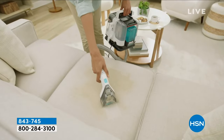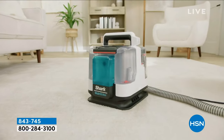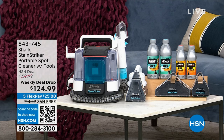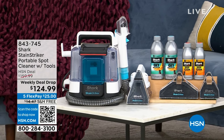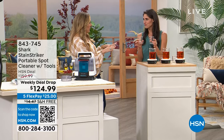This is an exclusive configuration to HSN — you're getting double the formula. In retail, you would not get the seven-inch tool and you would not get double the formula — and it's about $30 more expensive in retail to have less. So if you like spending more money for less, you can do that elsewhere.